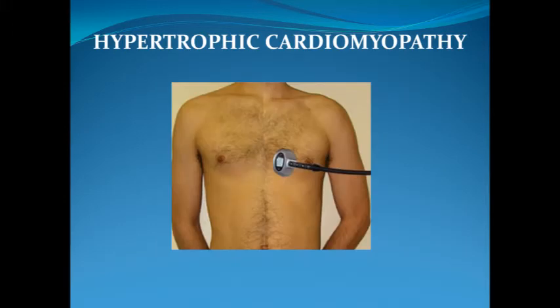Hypertrophic cardiomyopathy is a common genetic cardiac disease occurring in one in five hundred adults worldwide.